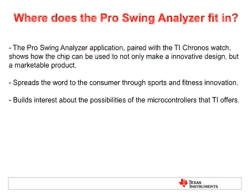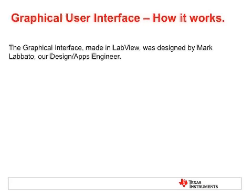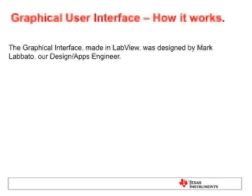It builds interest in the possibilities that the microcontrollers that TI offers provide. Now that you have a good background on why we picked the ProSwing Analyzer as our application, we're going to go into the graphical interface made in LabVIEW. What we're going to show you is how we use LabVIEW to take the data from the watch and the accelerometers, to transpose that into swing data and show you how we compare speeds, position, and clubface angle to help the golfer have a better swing overall. I'm going to hand it over to Mark Lobato.